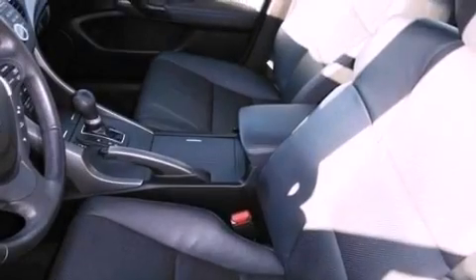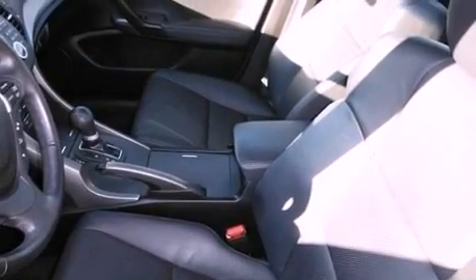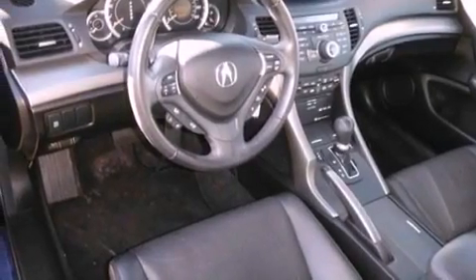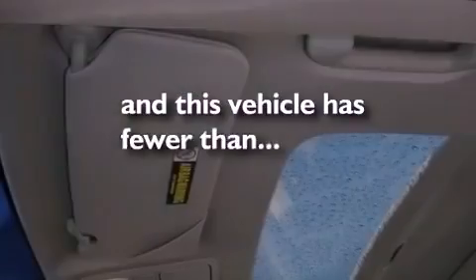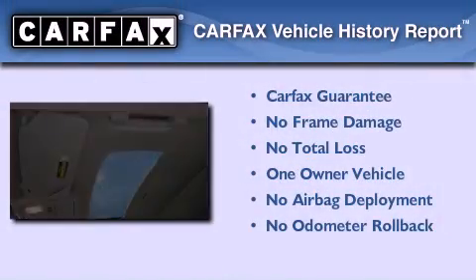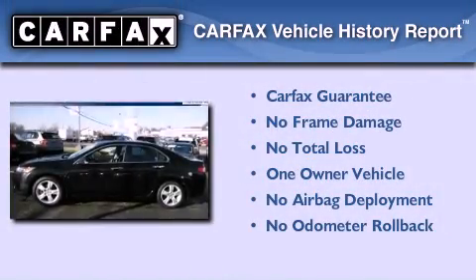The following features are also included: an electronic throttle, performance tires, an illuminated driver's side vanity mirror, brake assistance technology, a split folding rear seat, and this vehicle has less than 27,000 miles. This Acura has had only one owner and it qualifies for the Carfax buyback guarantee.